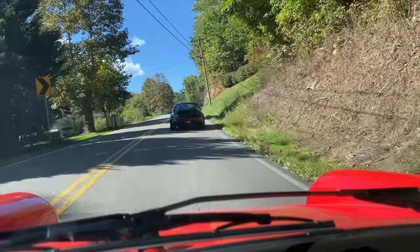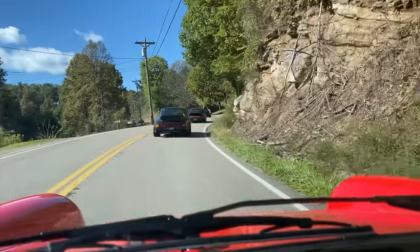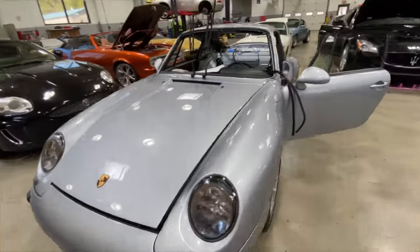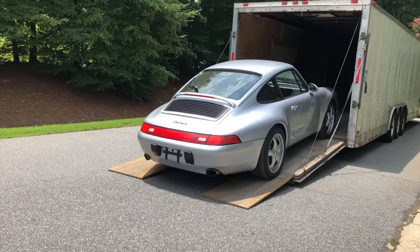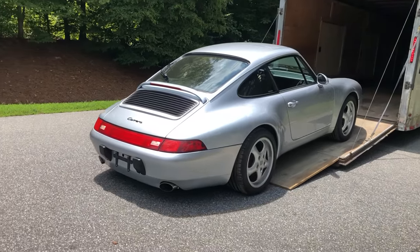That brings me to today's topic: 12 tips for first-time air-cooled Porsche buyers. Over the past several months, I've gotten tons of messages in the comments, on videos, and via Instagram asking me for my advice, insight, and thought processes on various purchase decisions that some of you guys out there are trying to make. I thought, why don't I do a video just sharing tips that I've picked up over time in buying and owning these cars.